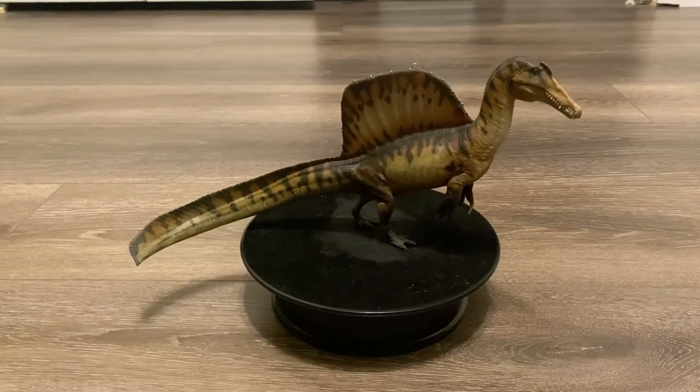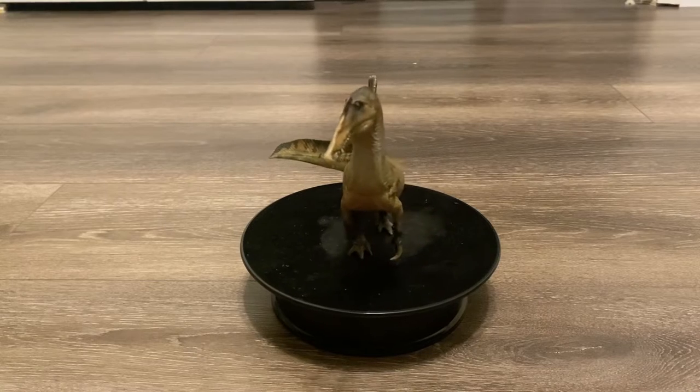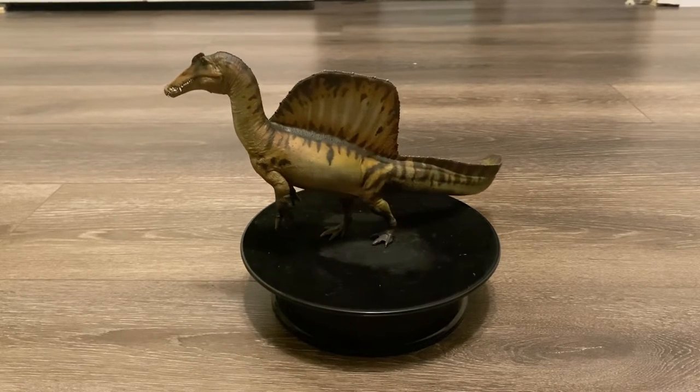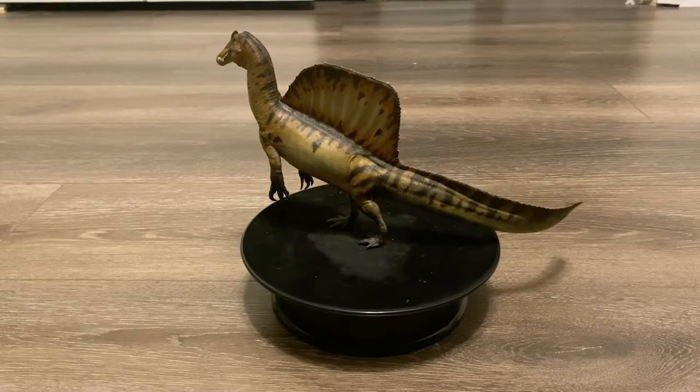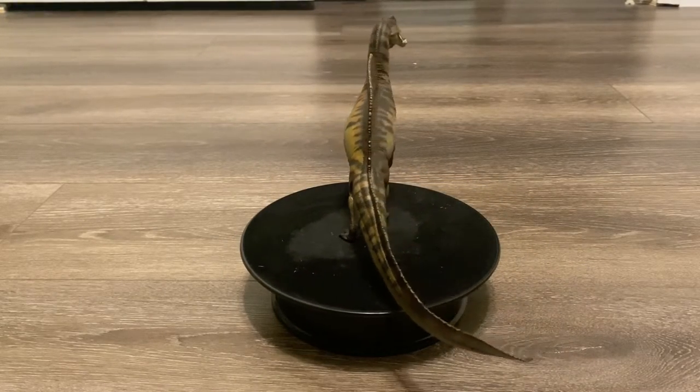Hello everyone, welcome back to my channel. Today we'll be reviewing the PNSO Dinosaur Museum Eamon the Spinosaurus. This was my most anticipated PNSO 2023 model. As you guys know, Spinosaurus is my second favorite dinosaur behind Tyrannosaurus.